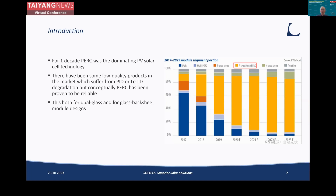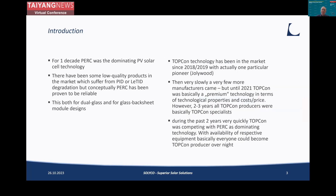This is true for both module designs — dual glass and also glass backsheet. And then pretty fast, a new technology came up. TopCon has been on the market since 2018-2019 with the first commercial products. Jollywood, from our perspective, was a pioneer. There was a slow start — a few more manufacturers came — but until about two years ago, TopCon was really a niche technology.